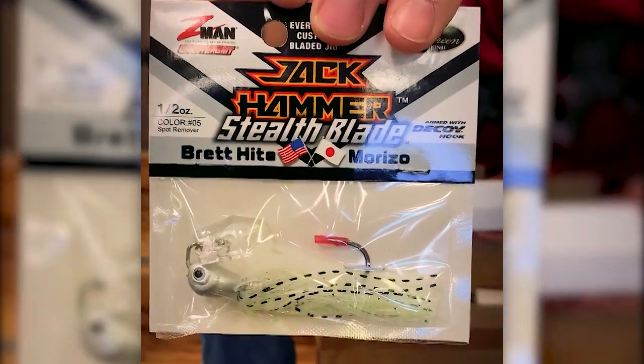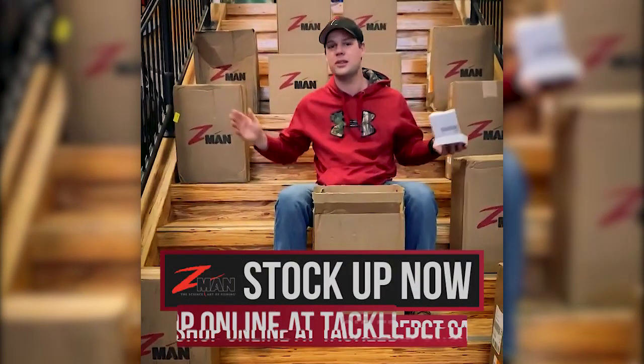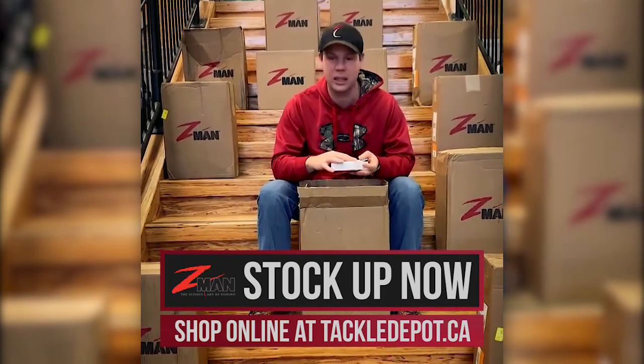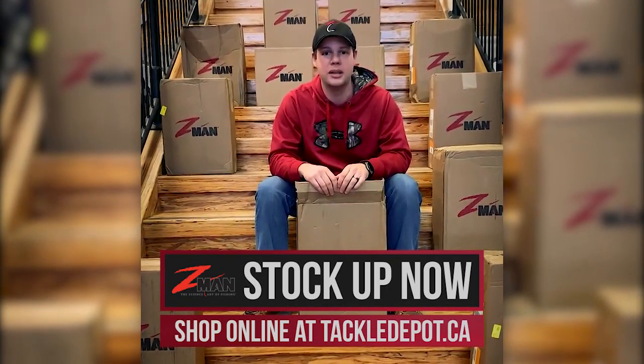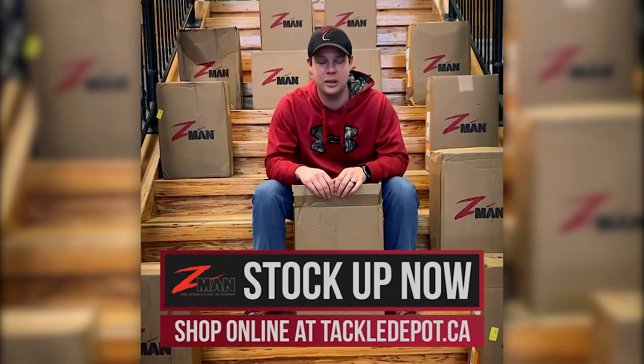We did a whole size and selection assortment of the Stealth Blade. We've got your normal Jackhammers and thirty thousand dollars worth of other Z-Man here. If you're looking for Z-Man, by Friday we're gonna have this out and rolling live on the website. It's a restock — this stuff is going fast this year, it's really hard to come by, so if you need Z-Man to refill your tackle supply, you better get on it quick.